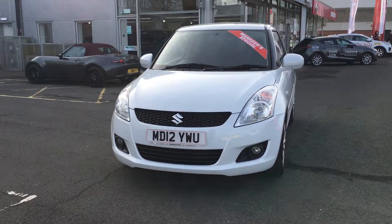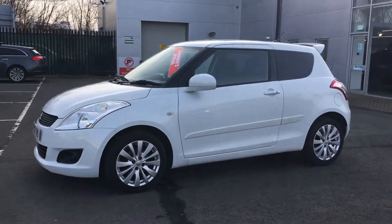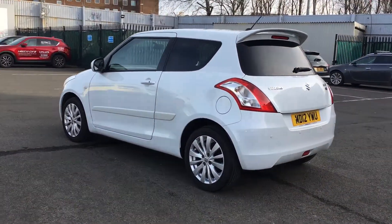Welcome to Jennings Motor Group. Today I'm going to show you around this Suzuki Swift. This particular model is finished off in white pearlescent paint. It has 16-inch alloy wheels, as well as rear privacy glass and this sporty spoiler.